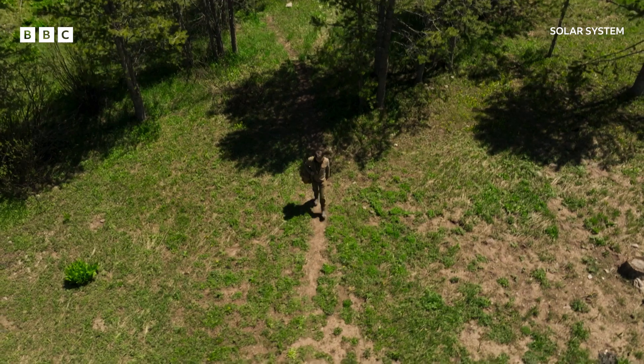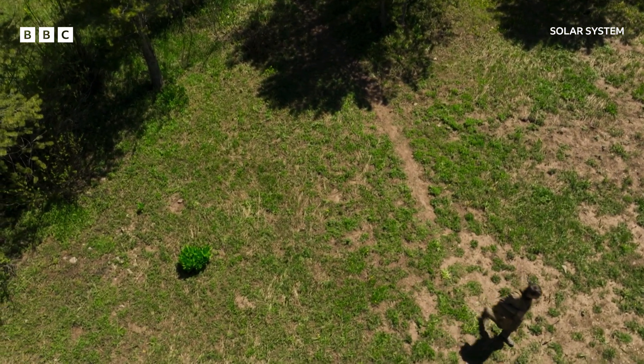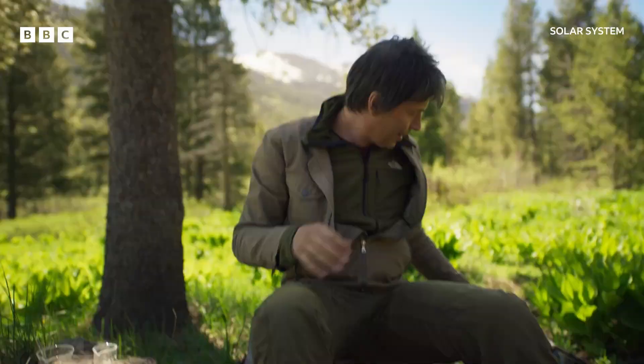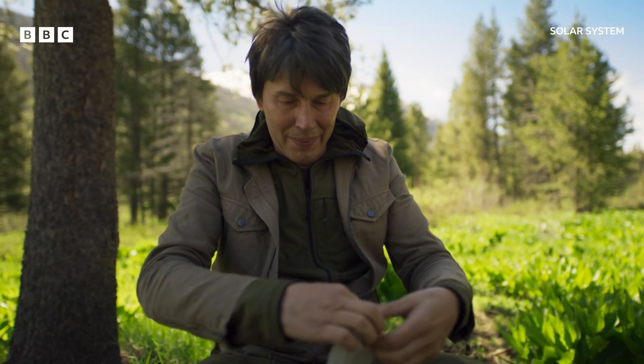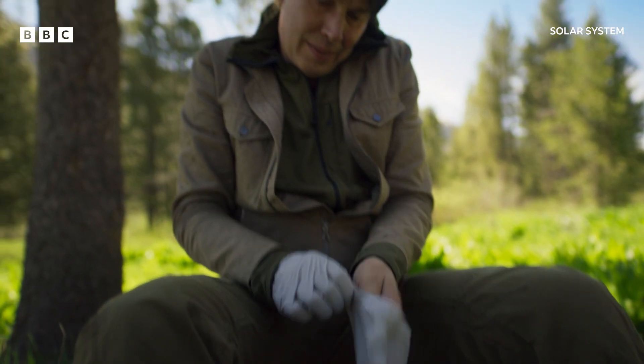Venus is a true storm world. Now, those clouds on Venus just look like storm clouds here on Earth. They're a bit foreboding, perhaps, but maybe nothing too much to worry about if you were sat beneath them. Well, they are, actually, something to worry about.